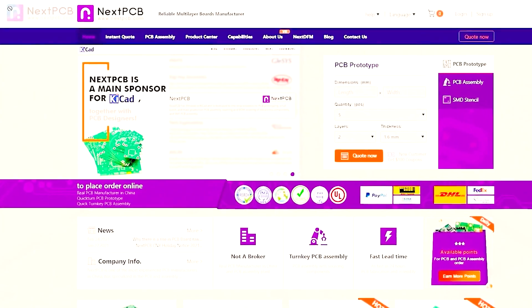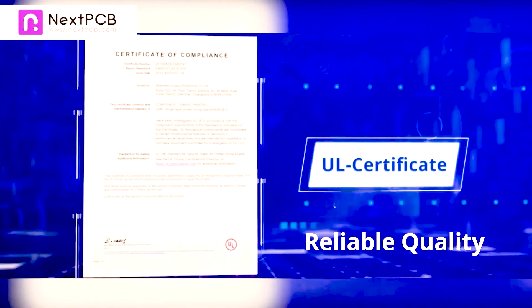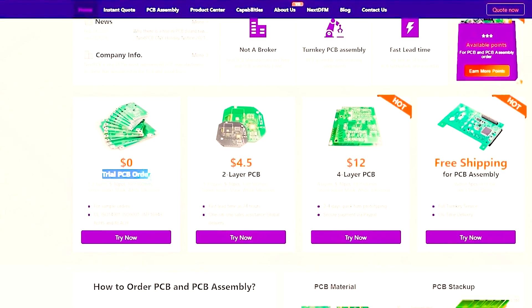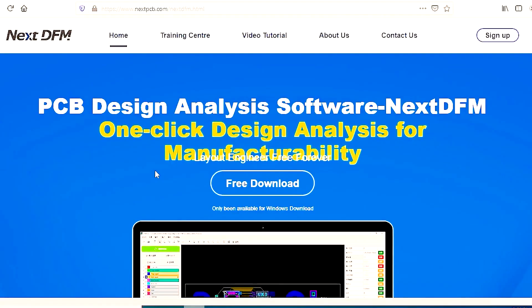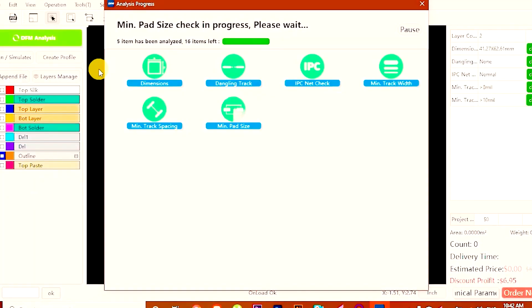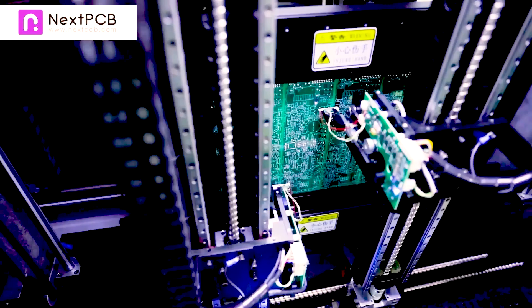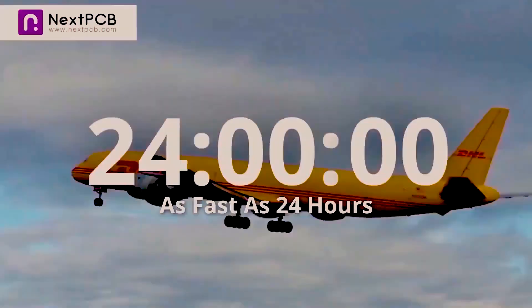This video is sponsored by NextPCB. NextPCB is a popular PCB manufacturing company and it provides best quality PCB. NextPCB offers up to two layer PCB prototype for free — that means you can get 10 PCBs without any cost. NextPCB has their own PCB designing analysis software called NextTFM. It provides one-click design analysis for manufacturing the PCB. Just upload the Gerber file and it finds all the hidden design problems, which helps you to improve your design skill. NextPCB is your complete solution for printed circuit boards. Please check the description for more information.